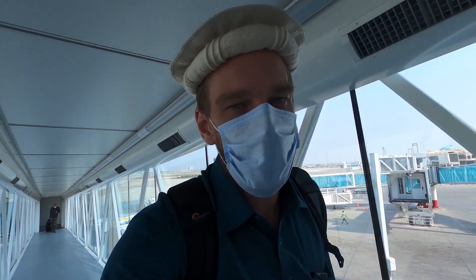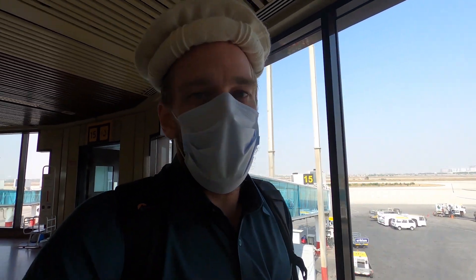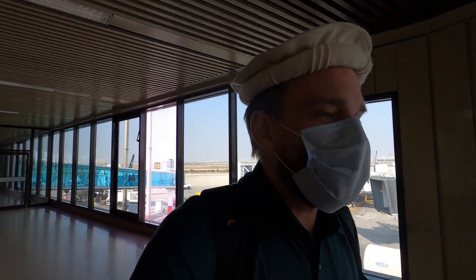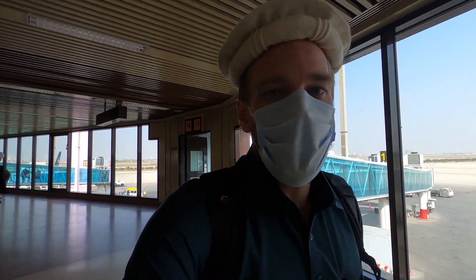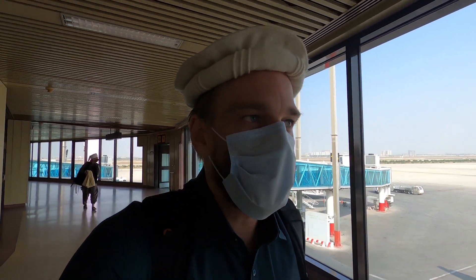Welcome to Karachi! It is 27 degrees outside, so much warmer than where I've been in Islamabad and Peshawar. The only benefit of executive is you get to get off the flight before everybody else plus a little bit of leg room, so I don't really think it's worth paying for executive class. Just save your money and go for economy.